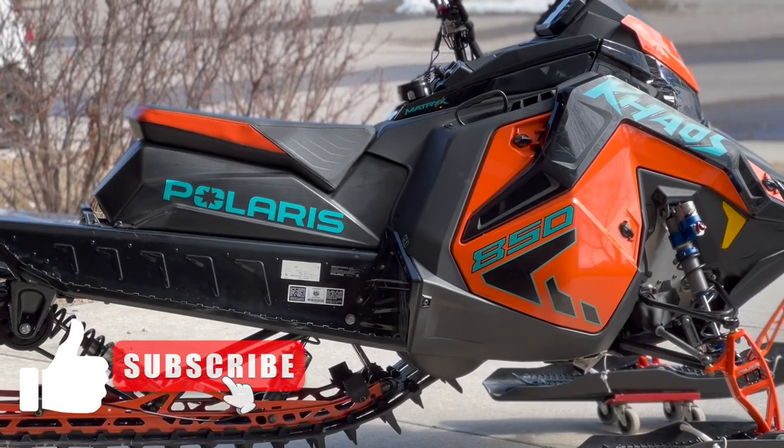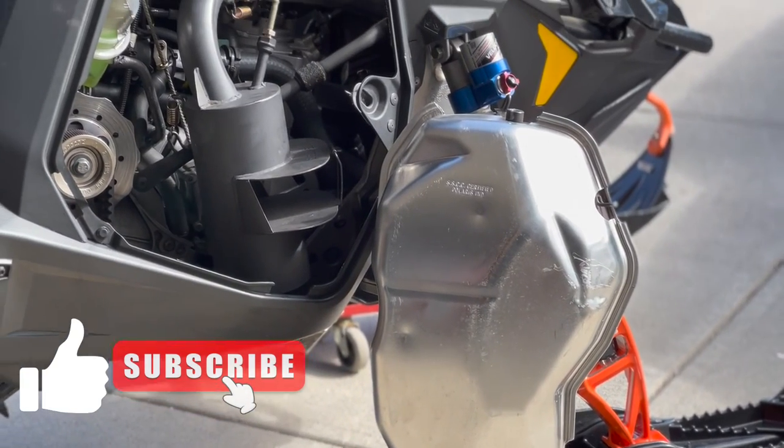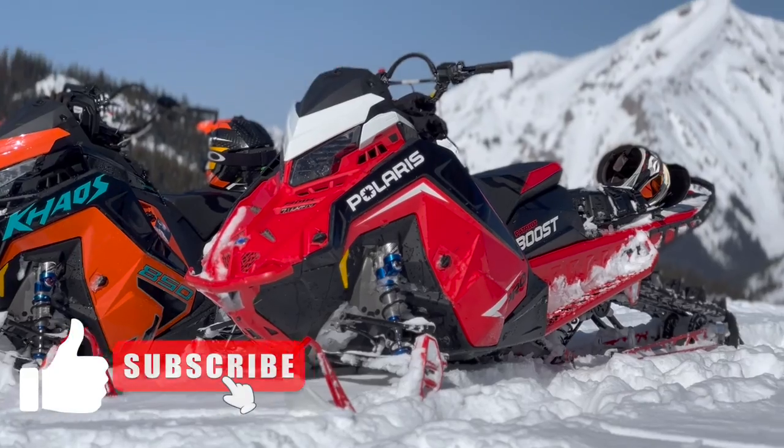Well, hopefully this video helped you out. Let me know if you have any questions. I'm planning on making another video for silencers for the 9R and the Polaris Boost. Please share this video with your riding buddies and subscribe to the channel. We'll see you in the next one.